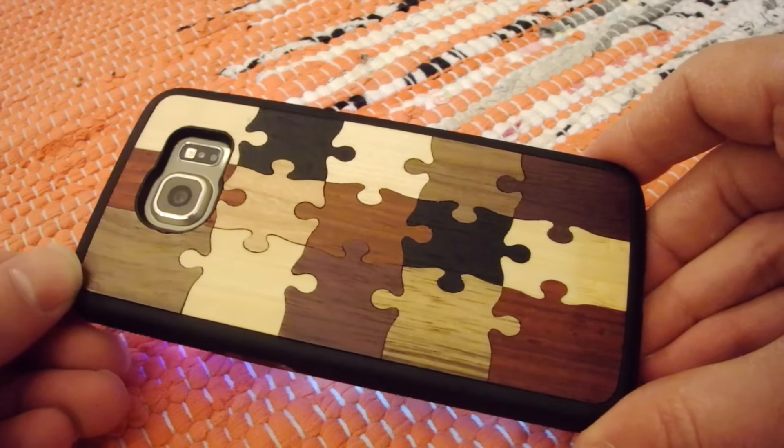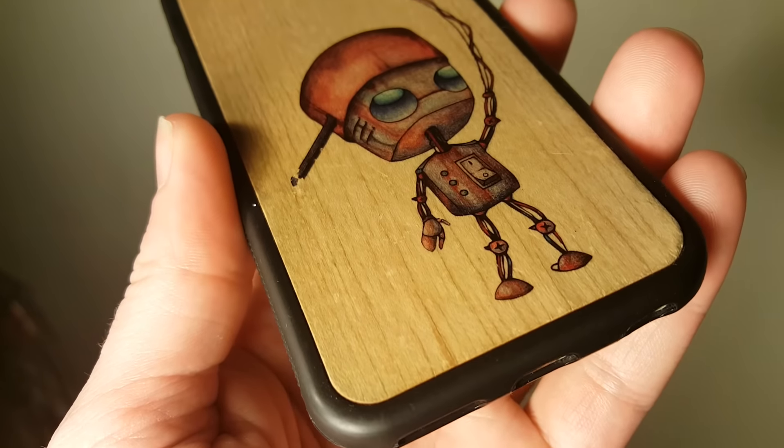I've used the Carved case on my primary phone for a couple months now, and I think it looks better than the day I got it.